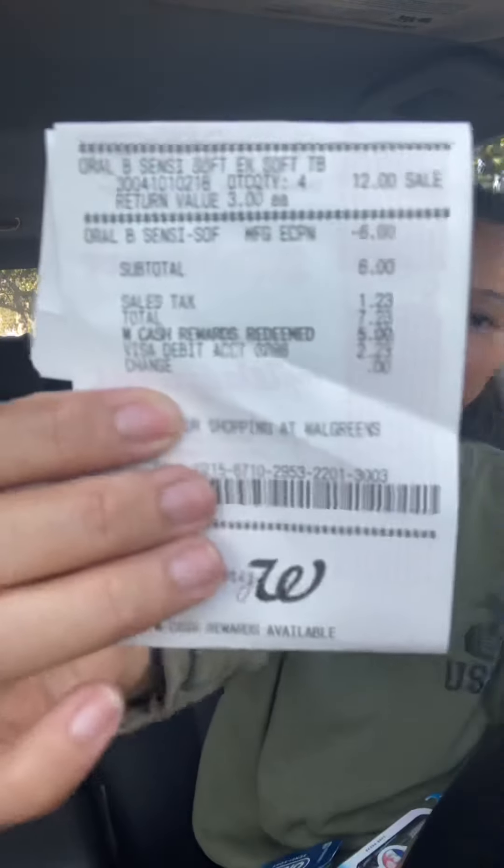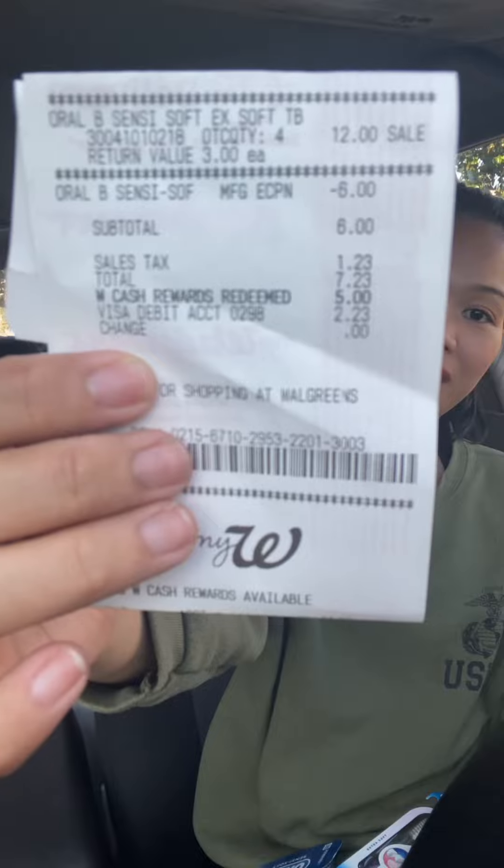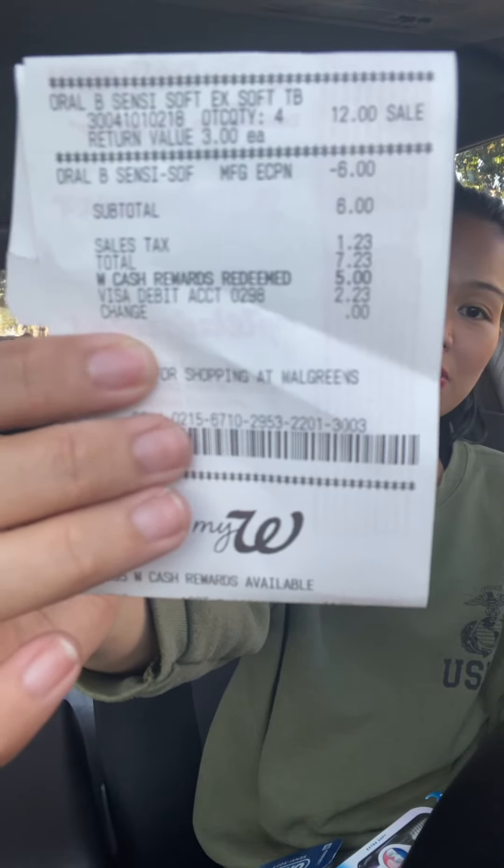If you want to do a curbside pickup or online order: I rolled $5 in points and then paid $1.23 in tax. Here's the receipt — my subtotal was $6, taxes $0.23, I rolled $5 in rewards, so I paid $2.23 total.